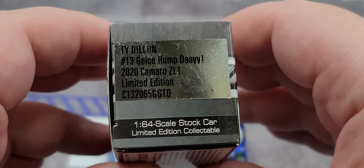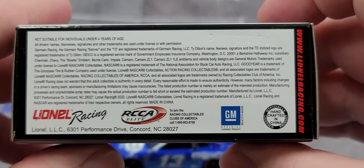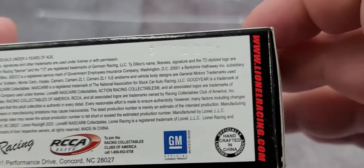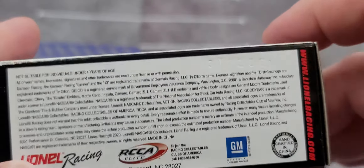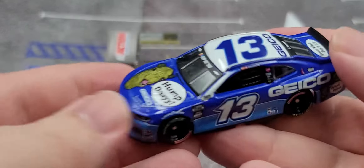Camaro ZL1 1:64 scale stock car. On the bottom we have all your licensing and legal information and your tooling number, which is produced on the O mold. So that is the packaging.